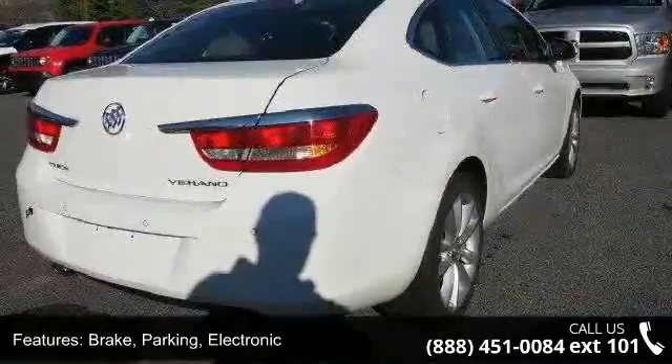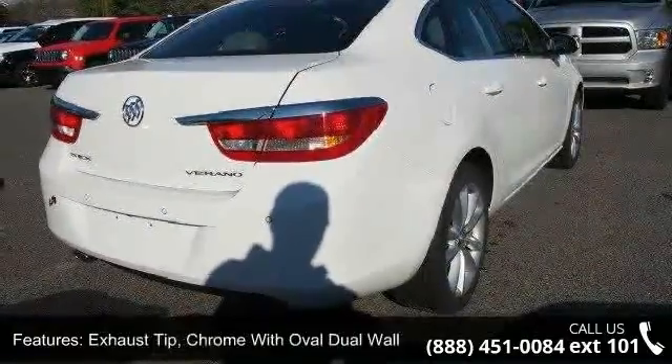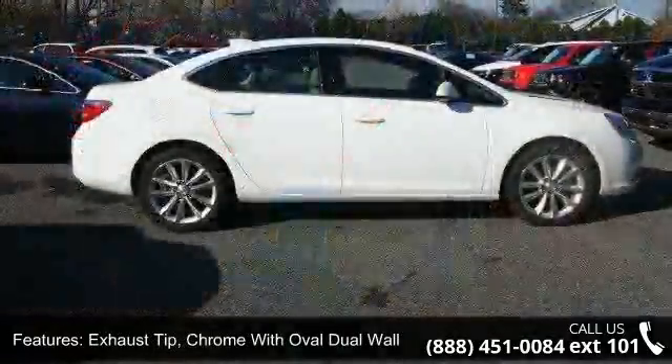Fog lamps are front halogen. Glass is solar absorbing windshield and solar absorbing.